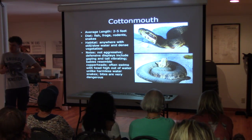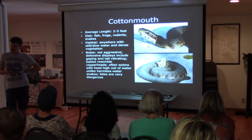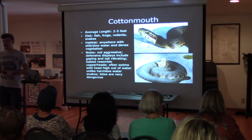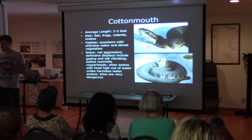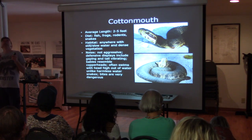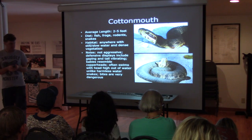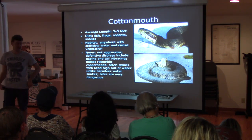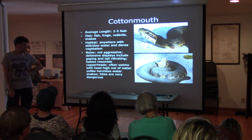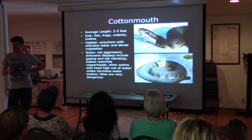Question: is the tail vibration the easiest way to tell a moccasin from another water snake? They don't necessarily always vibrate their tail, but water moccasins are famous for opening their mouth and gaping at you, with their tail swinging around left and right. They put on a show, but they're unlikely to bite you unless you're physically in contact with them. The bites are very dangerous — seek medical attention as soon as possible.